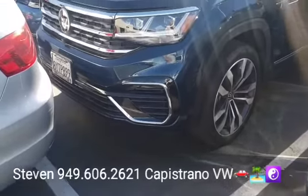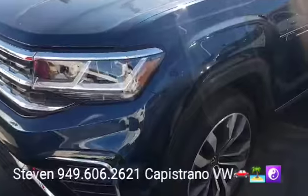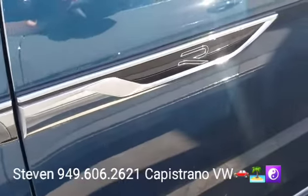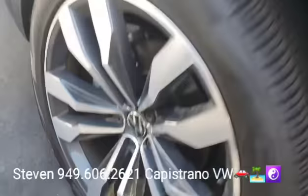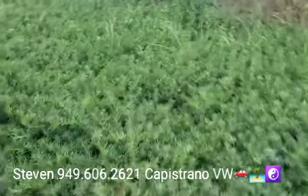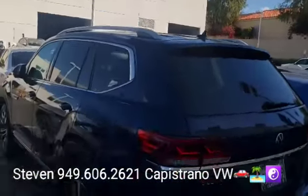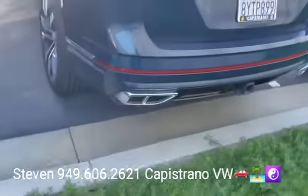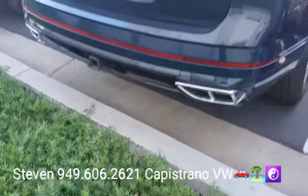We literally just got this one in on trade-in, so basically its next step is going through the shop. You can see the R-Line badging of course, and it has the 21-inch R-Line alloys and the standard sunroof.